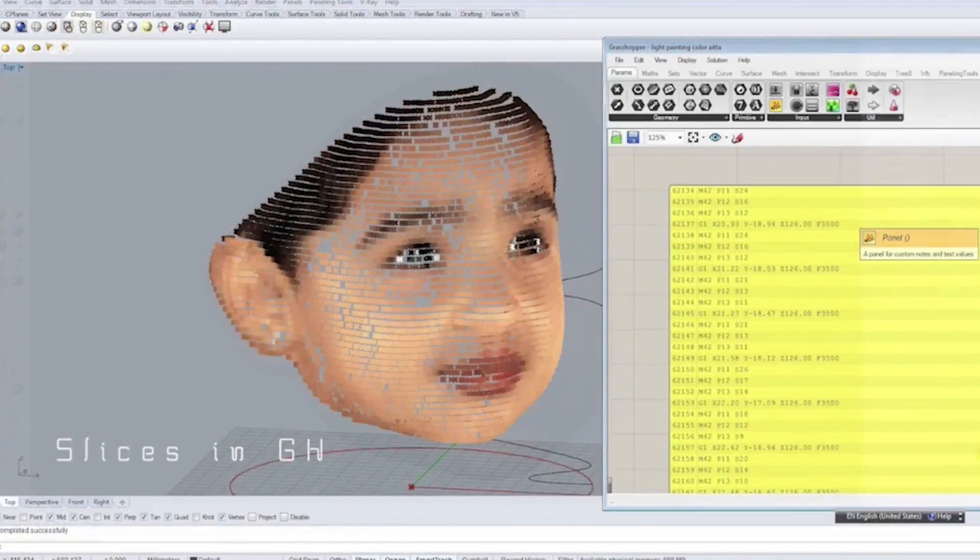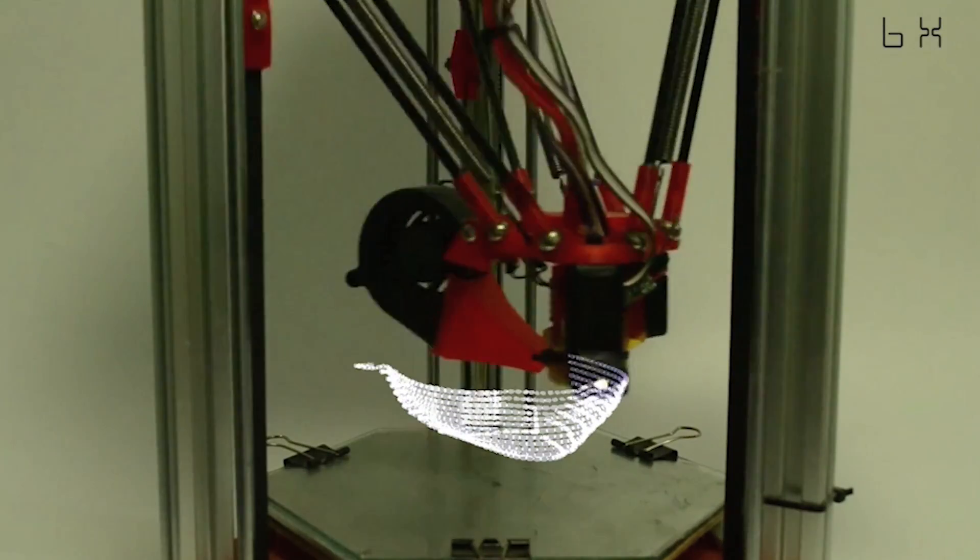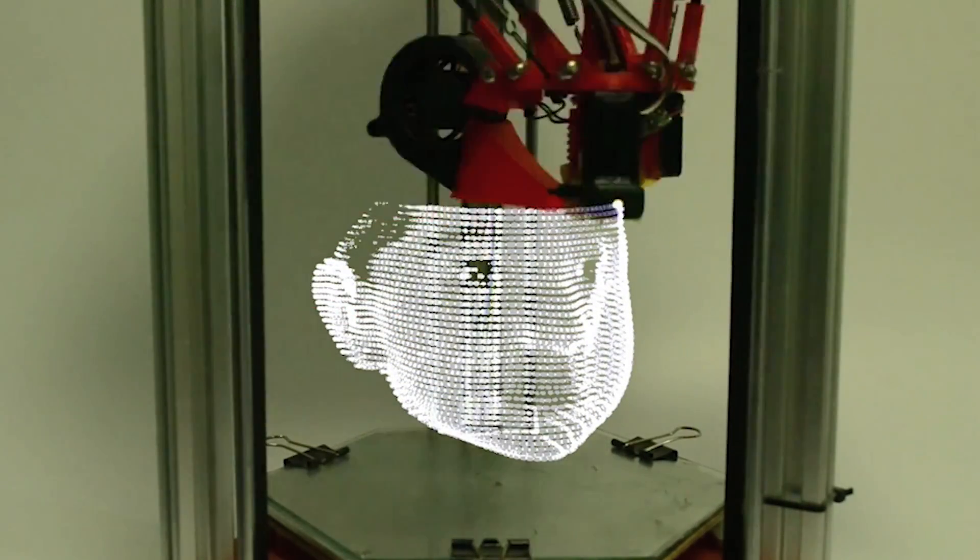3D printing with light! Using an LED light extruder, long camera exposures, and coating, filmmakers are now able to add beautiful 3D printed light sculptures to their work.